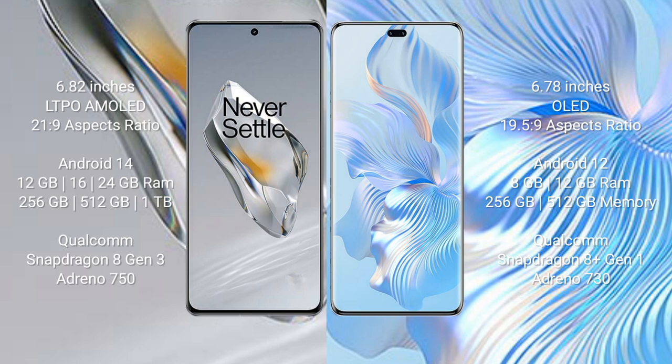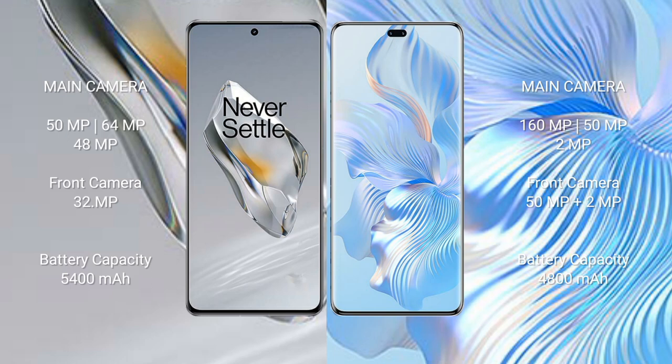OnePlus 12 offers 256GB, 512GB, and 1TB internal storage with a Qualcomm Snapdragon 8 Gen 3 processor and Adreno 750 GPU. Honor 80 Pro comes with 8GB and 12GB RAM and 256GB, 512GB, and 1TB internal storage with a Qualcomm Snapdragon 8 Gen 1 processor and Adreno 730 GPU.